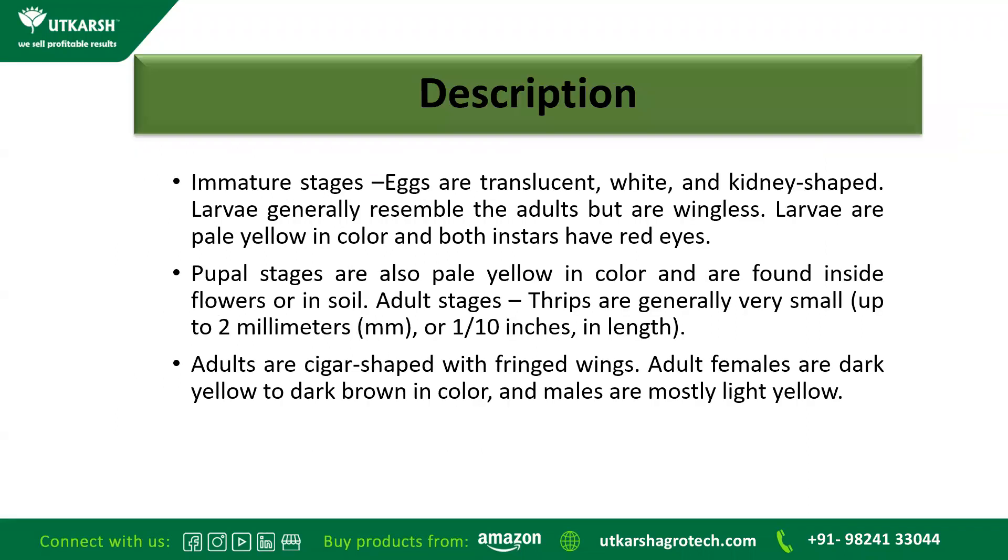Description about the Thrips. The eggs of this Black Thrips are translucent — neither transparent nor white in colour — and they are kidney shaped. The larvae generally resemble the adult but they are wingless. Larvae are pale yellow in colour and both instars have red eyes. The pupal stage are also pale yellow in colour and are found inside the flower or in the soil.